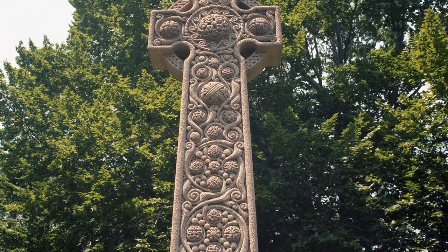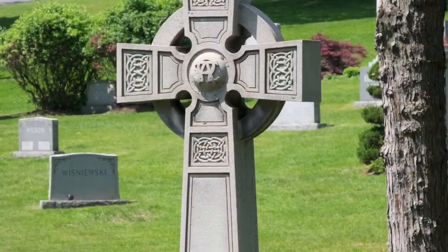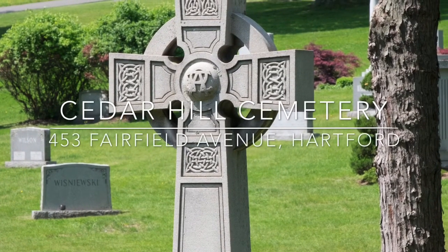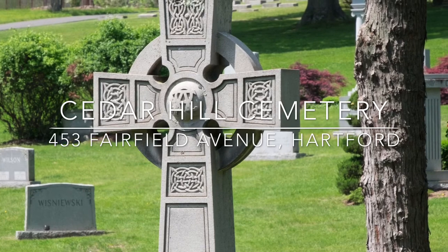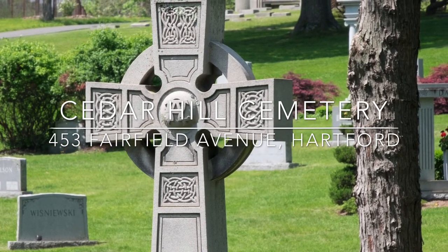There are many wonderful Celtic crosses at Cedar Hill Cemetery and I invite you to explore the memorial grounds to view them. And don't forget to like and subscribe to Cedar Hill's YouTube channel to see more videos about the historic cemetery.